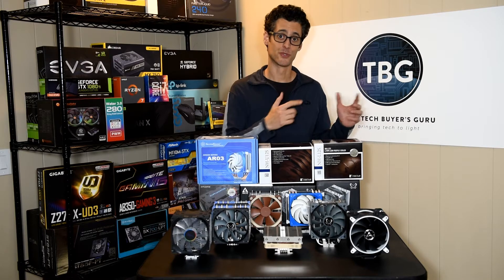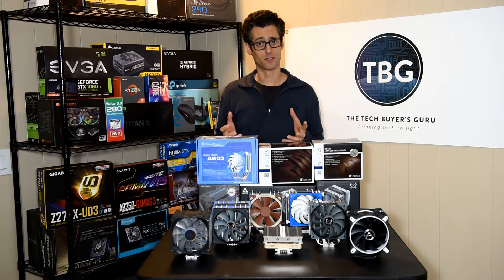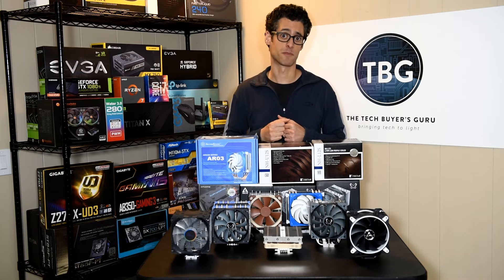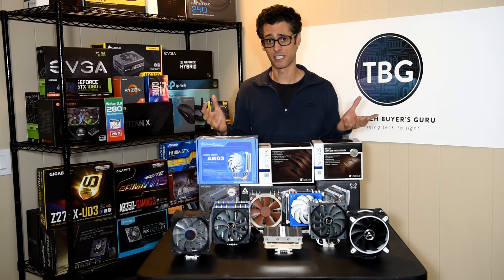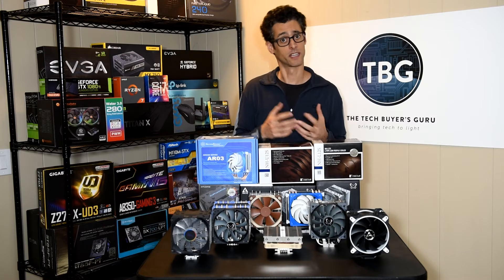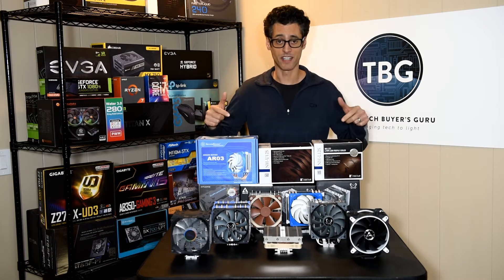I'm Ari Altman with The Tech Buyer's Guru, and I'm introducing some great new products we'll be reviewing shortly on the website. About two months ago, I reached out to a number of manufacturers and asked if they were interested in submitting samples of their new AM4 compatible CPU coolers. The response was so tremendous that we've actually had to break this into two different reviews. Last month, we ran a liquid cooler shootout with four coolers, and this month, we're going to be reviewing seven air coolers.